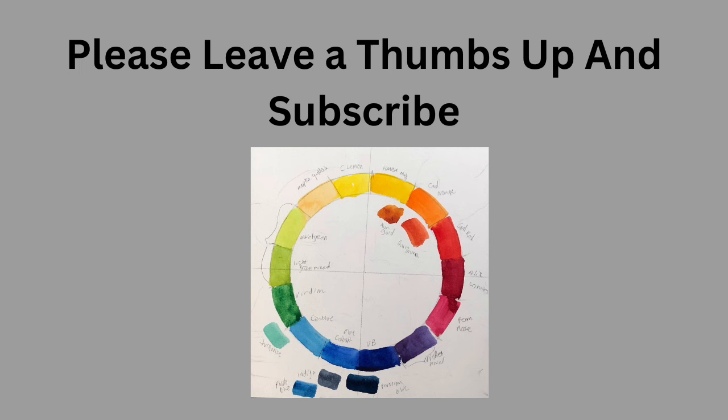If you would consider, please leave a thumbs up and subscribe. 80% of people who watch these videos don't subscribe.